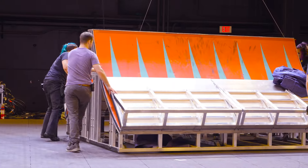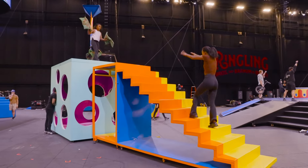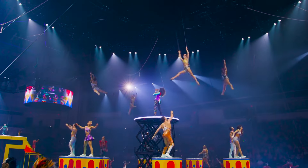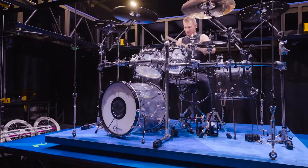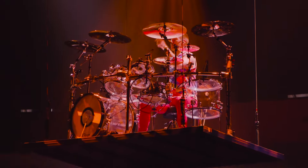So ramps detach and reconfigure. We have stair units that move out and become performance spaces. Our center stage comes to life with video content, with a turntable and a lift. And all these different elements open up and create unexpected moments and performance areas.